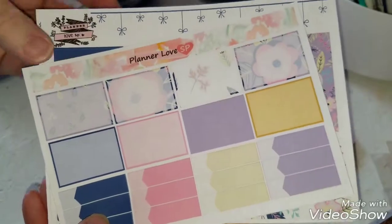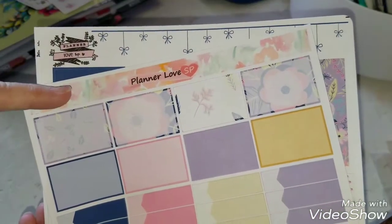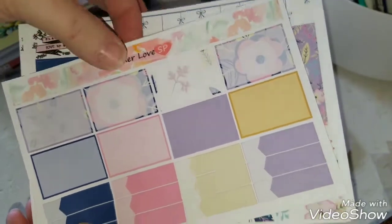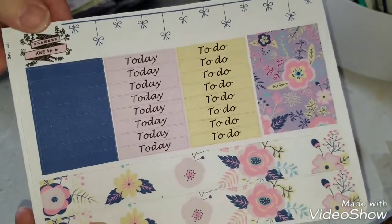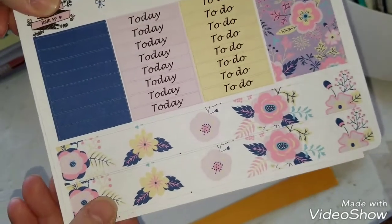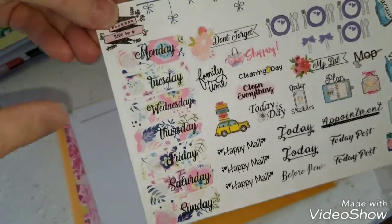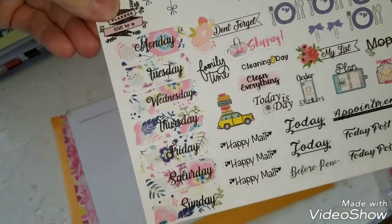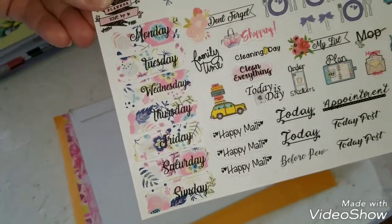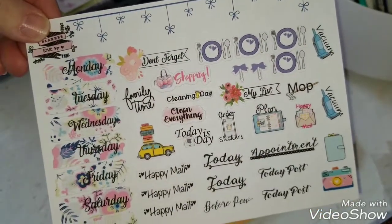These are the half boxes and the quarter boxes. I noticed one thing that's different — the tops where she's got her name have changed, and I'm not sure which is the old and which is the new. Then these are the headers and some thin washi, and then these are all the little things and the date cover-ups. I thought the date cover-ups were beautiful with the florals on there, and I just love all of her little functionals.